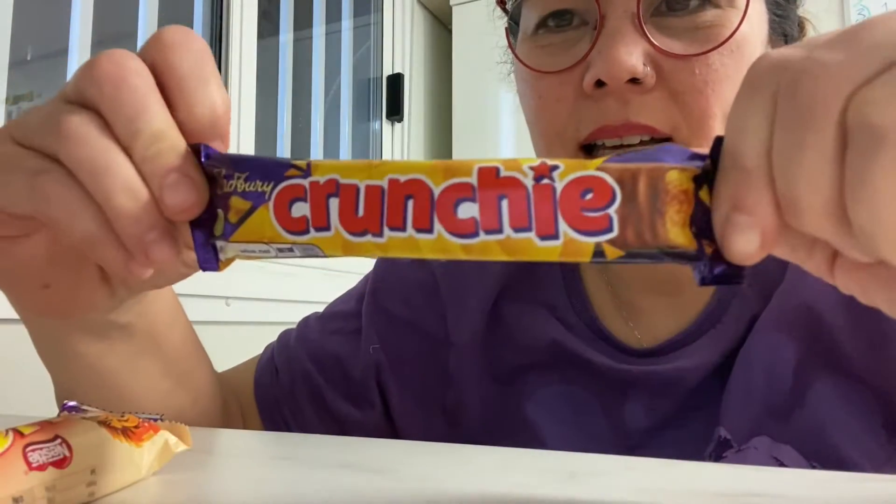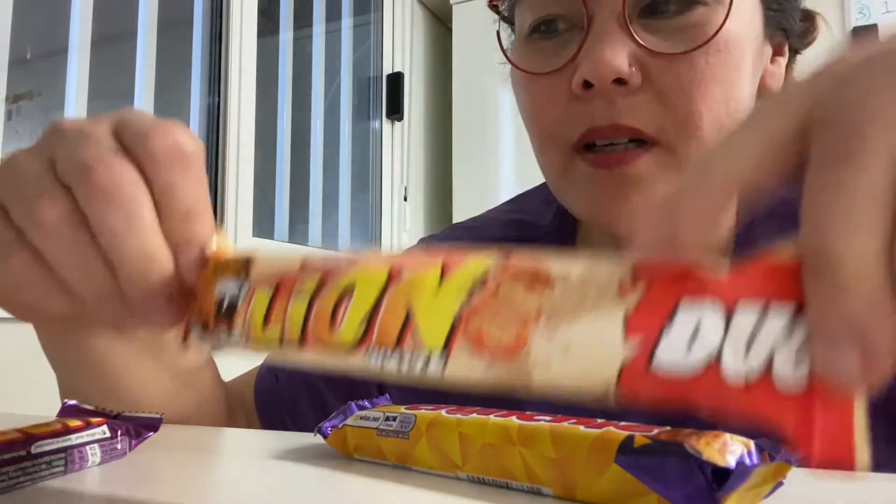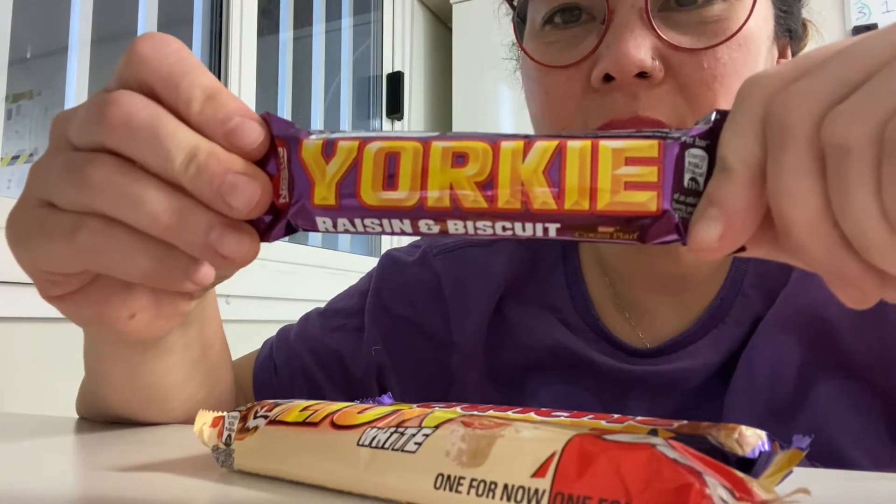Hi, so I'm here today and I have a Crunchy, a Lion Bar, which is a white Lion Bar, and a Yorkie, which is Raisin and Biscuit.